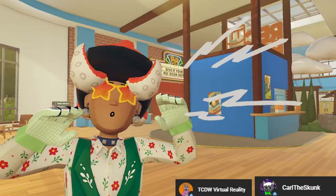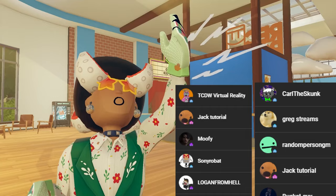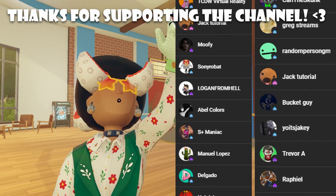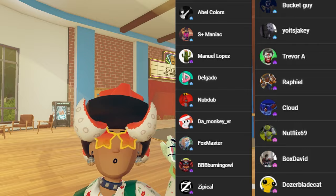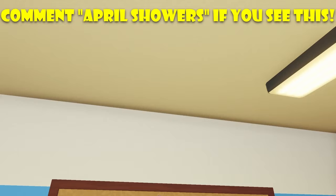Hey, did you know I have channel memberships? Massive shoutout to all my pookies who give me their hard-earned cash once a month — these people include Virtual Reality Jack, Tutorial Movie, Sony Robot, Logan from Hell, Able Colors, S Plus Maniac, Manual Lopez Delgado, Nub Dub, Dumb Monkey, VR Fox Master, BBB, Burning Owl, Is Typical, Cowardly Skunk, Bucket Guy, Yo It's Shaky, Trevor A, Rafael Cloud, Netflix 69 Bucks, David, Dozer Blade Cat — thank you for the love, people.